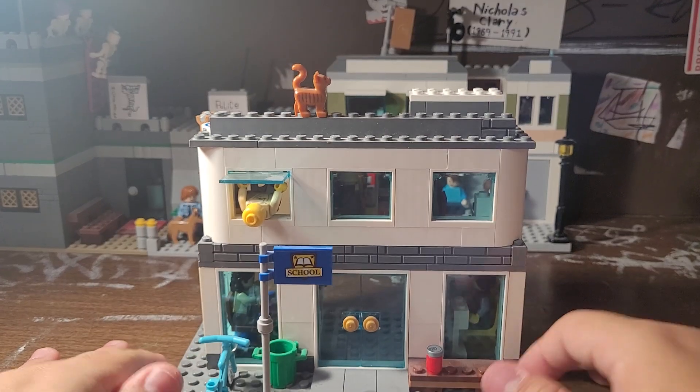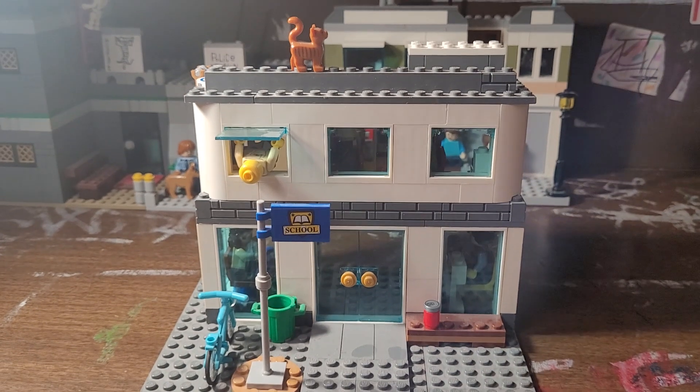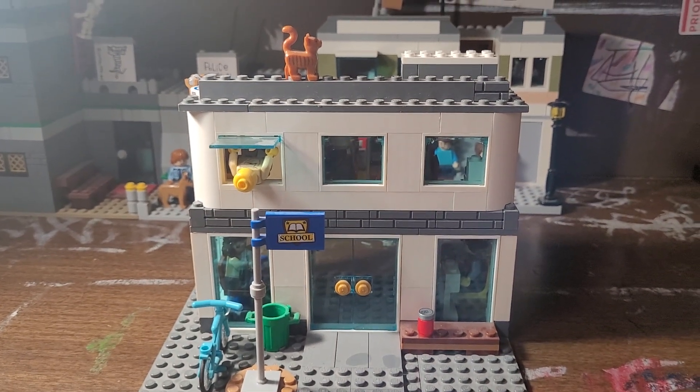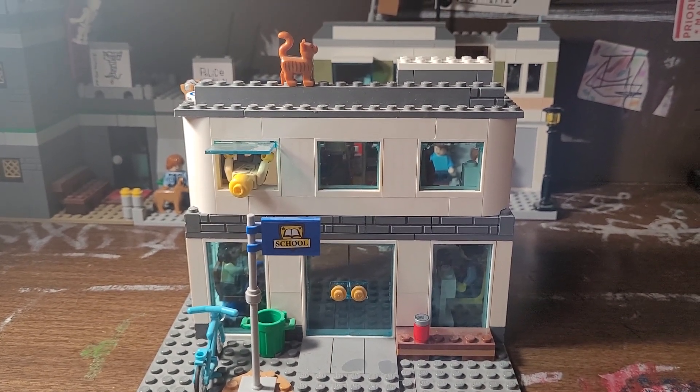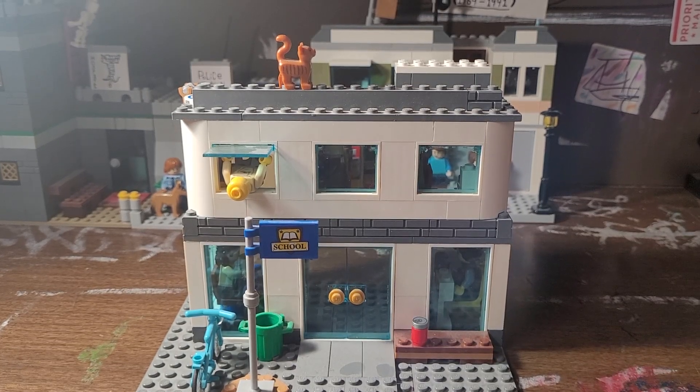If you don't know, this is actually a modified version of the school set from the Lego City line from early 2022. I actually got this set the moment it kind of came out in stores.